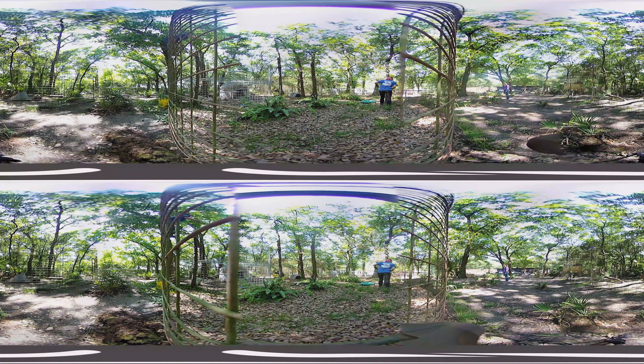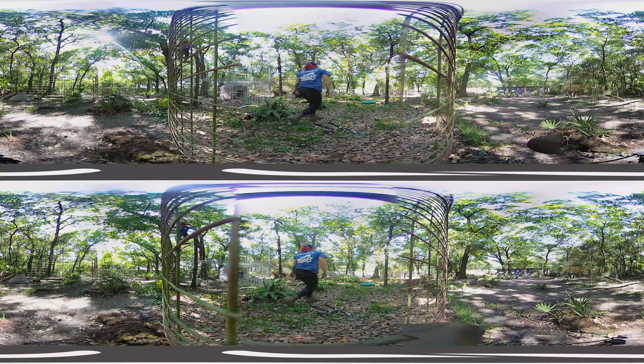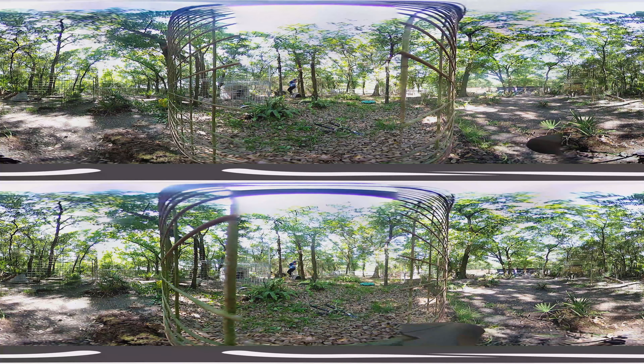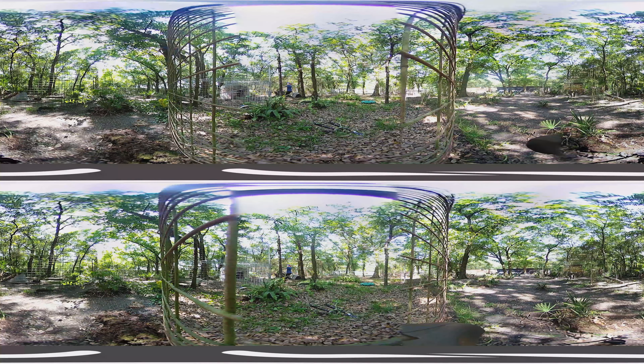Our cat-a-tats are large and full of natural foliage, man-made platforms and dens that were built to satisfy a cat's every desire.